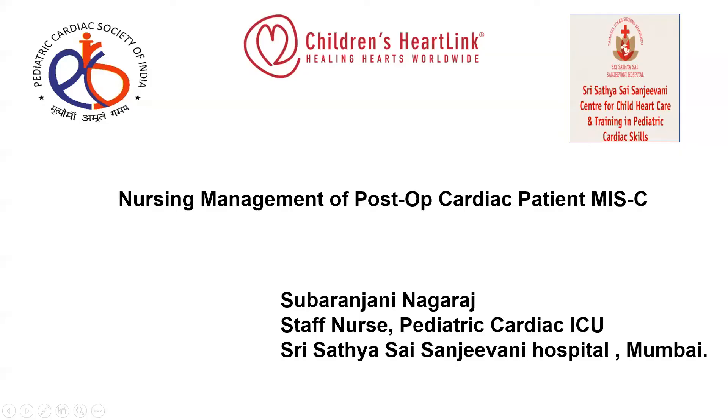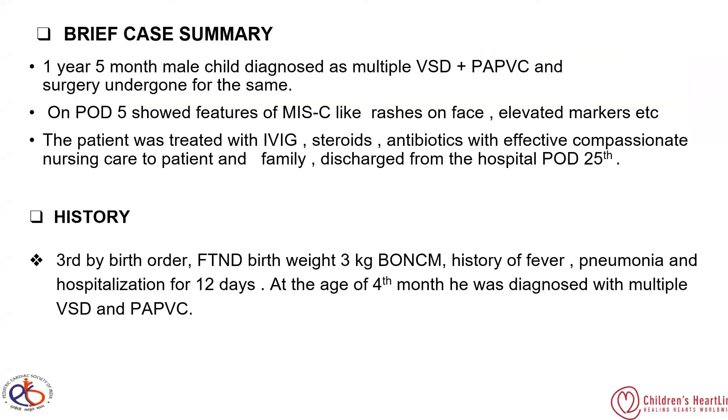This is a case of nursing management with post-op patients with MIS-C — the Multi-System Inflammatory Syndrome in Children. I am going to present the case of a five-month-old male child diagnosed with multiple VSD and PAPVC, who underwent surgery for the same. On post-operative day 5 (POD5), he showed features of MIS-C including rashes on the face and elevated inflammatory markers.